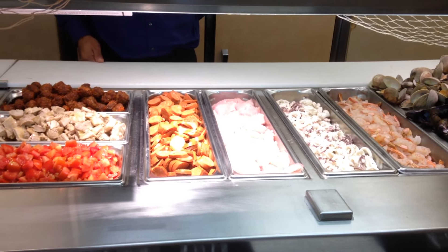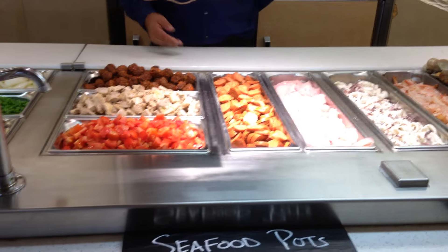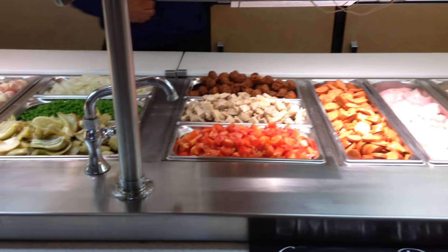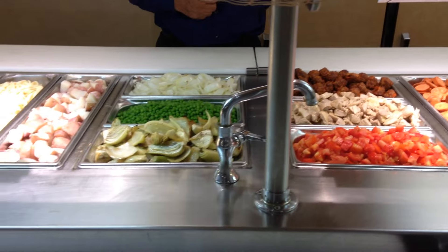We have an andouille sausage for the paella dish. We have diced tomatoes, chicken thighs, and chorizo meatballs. That'll be for the paella and the cioppino. And the meatballs go with the mussels and clams dish.